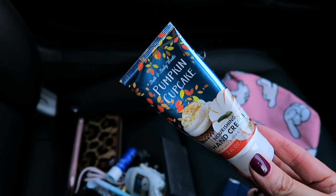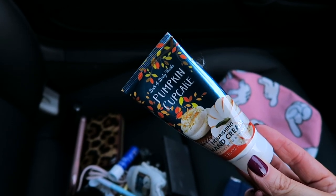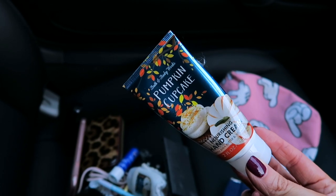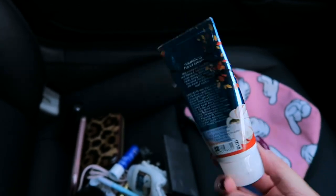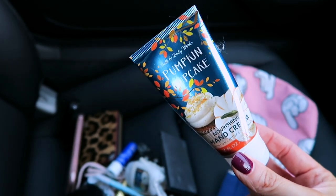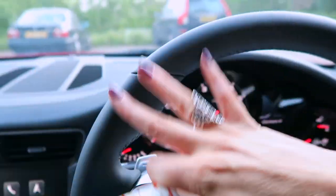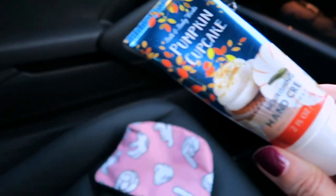So the first thing is hand cream. I am always washing my hands, therefore I'm always needing to moisturize them. This hand cream I'm really liking at the moment is from Bath and Body Works — it's the pumpkin cupcake one. It smells really good, it's really moisturizing, but it's not overly greasy. When I've put it on, I hate it when you then go to drive and you've got greasy hands on the steering wheel — it doesn't do that. It's really good.